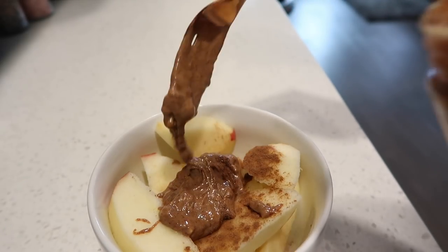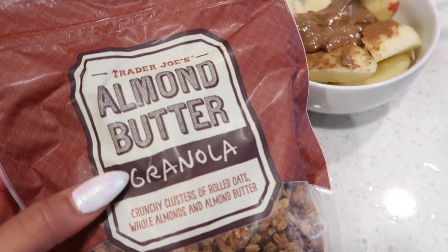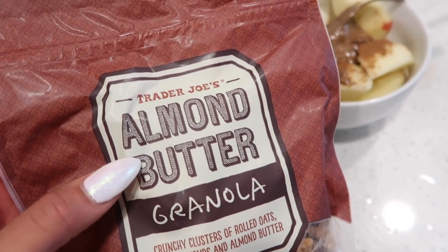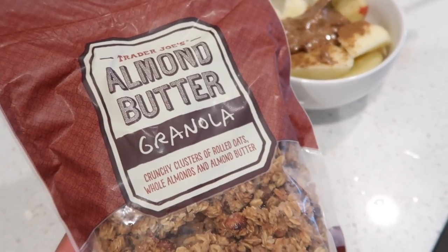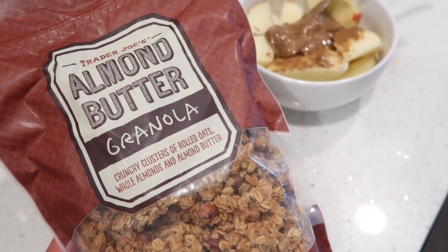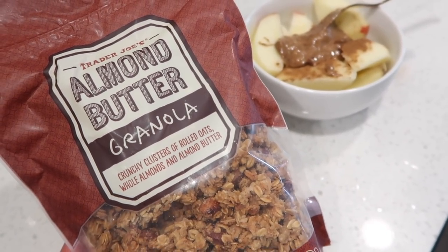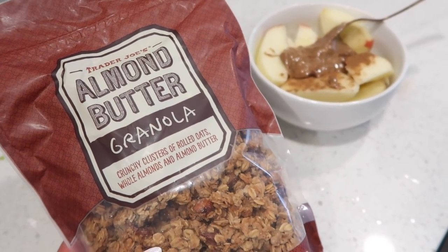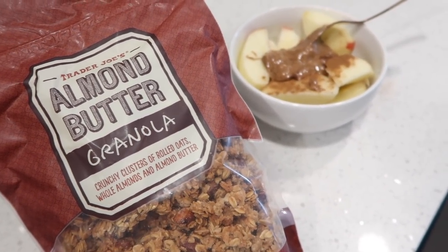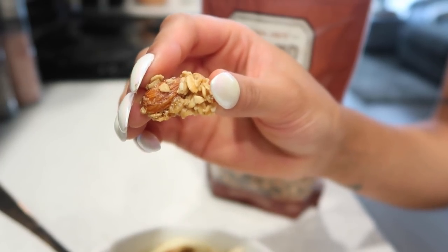I eat a lot of almond butter, it's so tasty. I'm going to try adding some almond butter granola — it's the same brand from Trader Joe's, which I just picked up. If you guys watched my Trader Joe's $100 weekly grocery haul, I'll leave it linked down below so you can see what I buy on a weekly basis. I was trying out a new granola and haven't opened this one yet, so I'm going to give it a try and see if it's nice. If it is, I'll sprinkle a little bit over the top — it looks pretty promising.